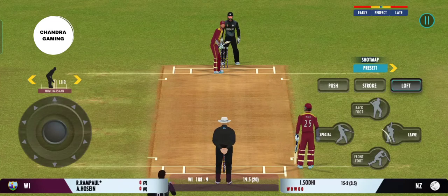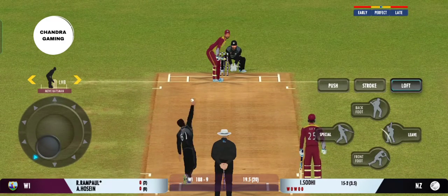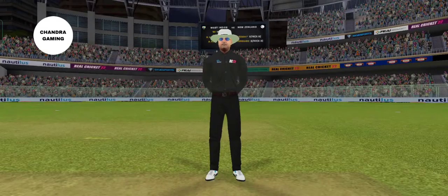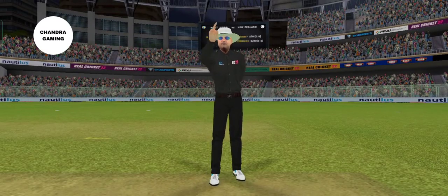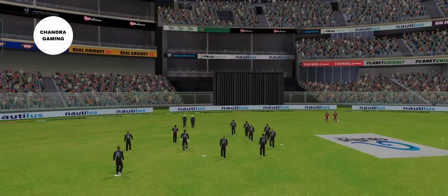Last ball coming up. Oh — right ball and a smart piece of stumping by the keeper too! And yes, he gets his man. End of the first innings.